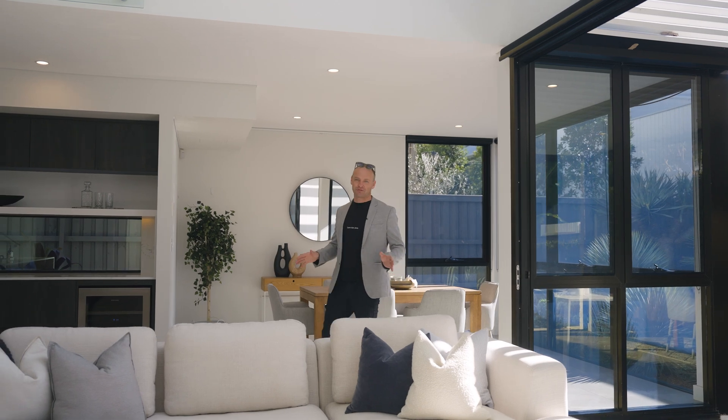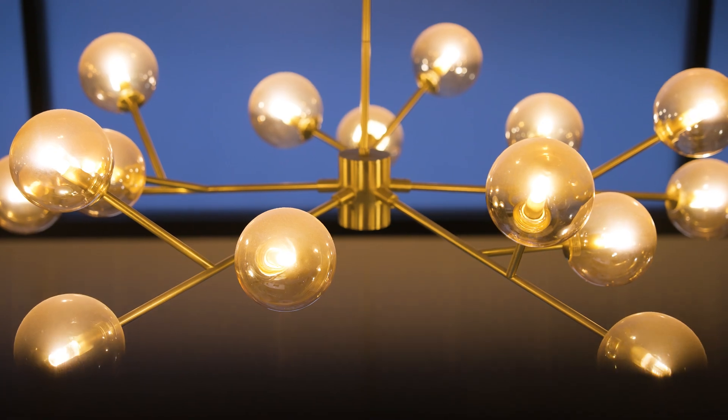Are you looking for a home with opulence, beautiful high ceilings and lots of northern natural light? This is the one for you.